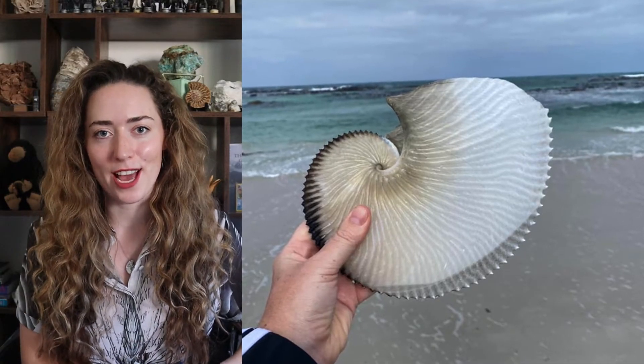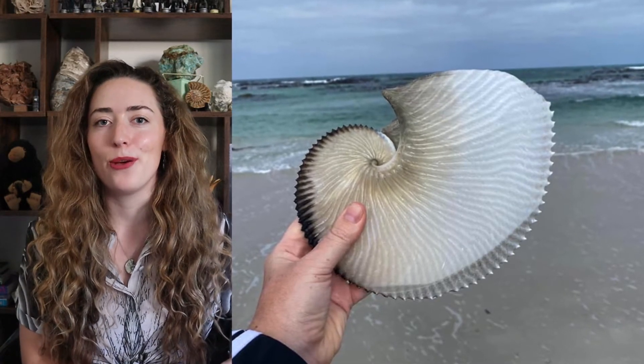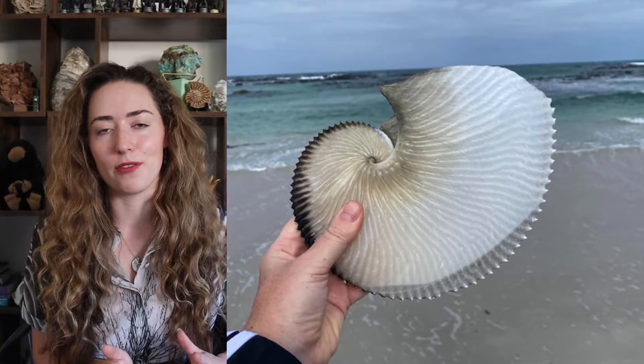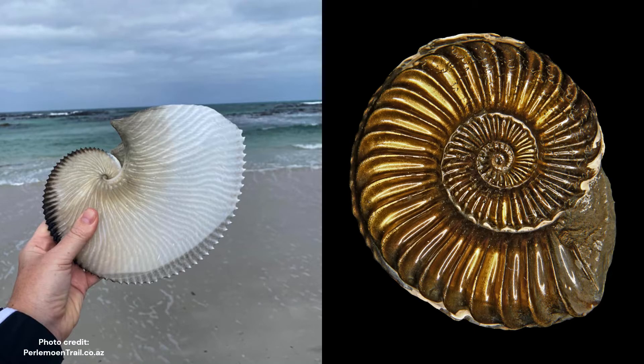If we take a look at their shell - which isn't actually a shell, but I'll get to that in a moment - we can see that it almost resembles that of a prehistoric creature, similar to ammonoids. However on closer look, this is a single-chambered shell and is not related at all to any creatures in the fossil record. These only came about 15 million years ago, so they're quite young in terms of geological time.